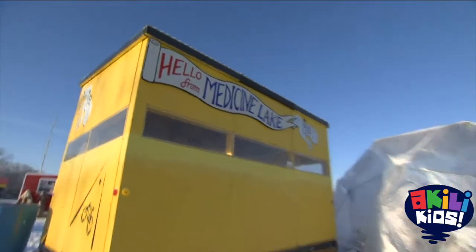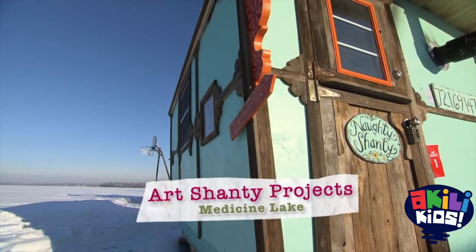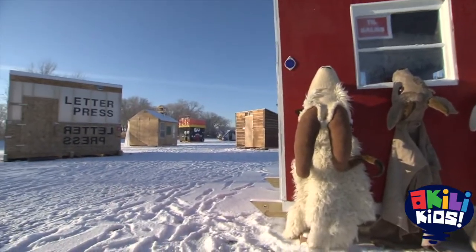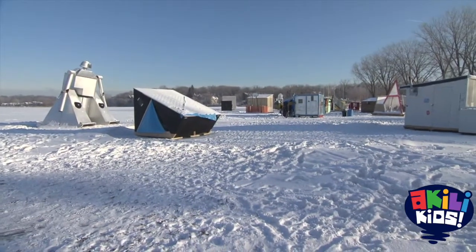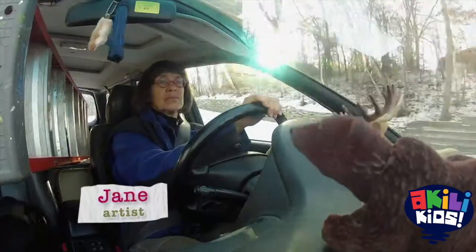Every year on Medicine Lake, they have an event called the Art Chanty Projects. It's like a carnival on ice, and artists create themes for their ice houses. This year, they asked us to work on the Welcome Chanty, and our job was to make it more energy efficient. Jane is one of the artists who created the Welcome Chanty.